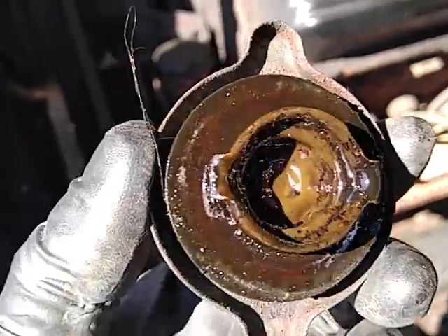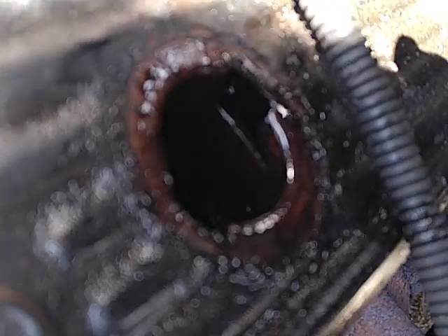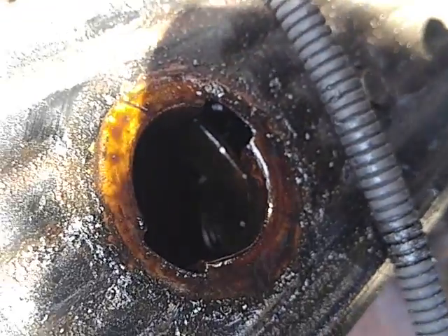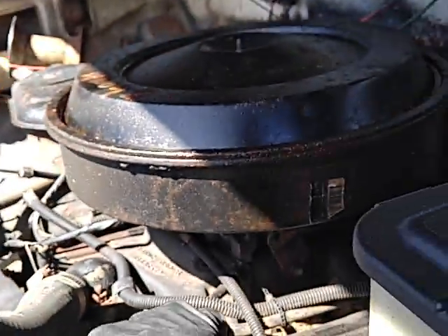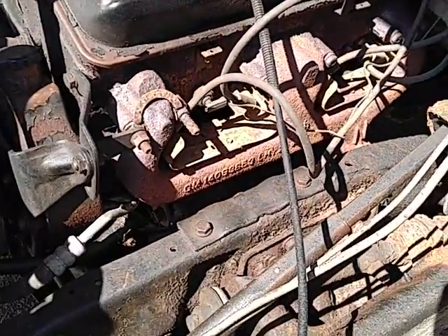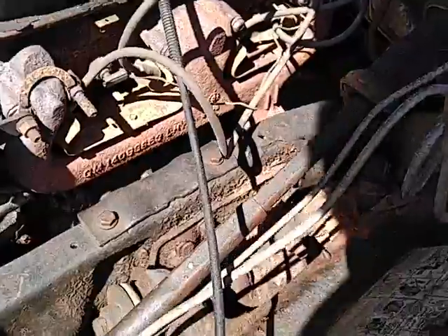Check the mud. That oil is real bad — once a year whether it needs it or not, or in this case once every ten years. I put about a thousand miles a year on this. Luckily it's all downhill, except when you have to stop at the bottom and the brakes are rusty.